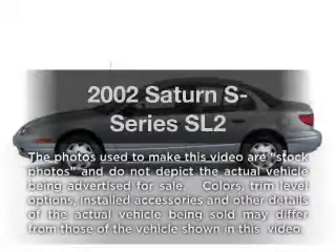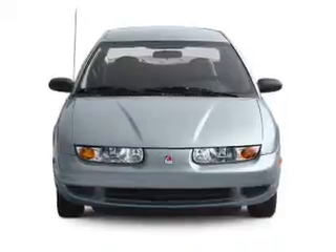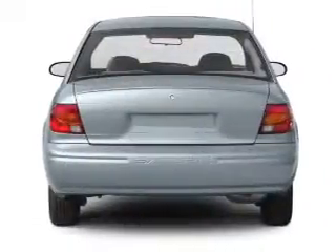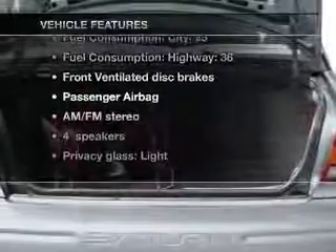Introducing the 2002 Saturn S Series. This is the set of wheels you've been looking for. With an efficient four-cylinder engine driven by an automatic transmission, premium wheels give a more luxurious look. Plus enjoy these notable features that are included in this vehicle.